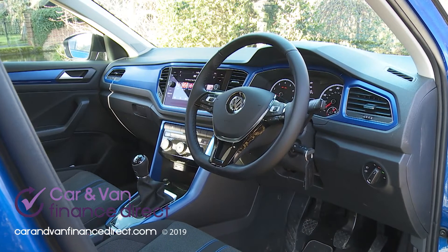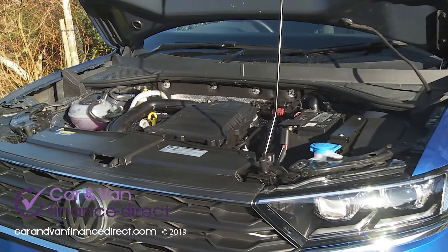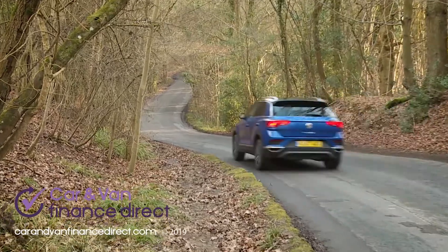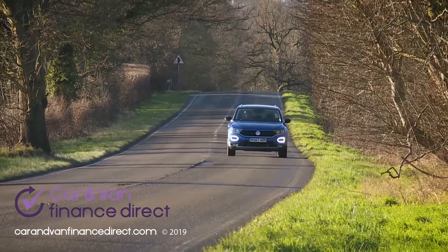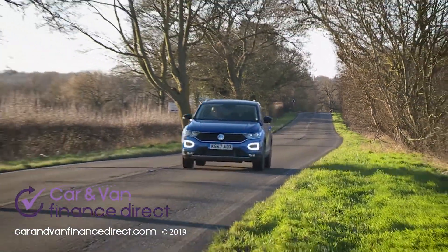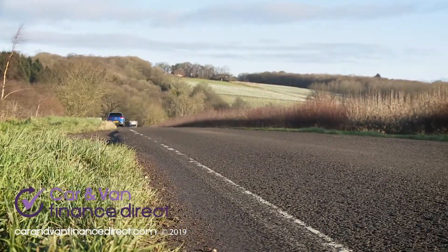You'll want to know about engines. Volkswagen expects most buyers to opt for petrol power, with primary interest likely focused on the 115 PS 1.0-litre TSI unit we're trying here. This combines a ready turn of pace with impressive efficiency — 55.4 MPG on the combined cycle and 117 grams per kilometre of CO2. Stretch further up the petrol range to the 150 PS 1.5-litre TSI EVO and you're also offered the option of a seven-speed DSG automatic gearbox and 4Motion four-wheel drive.